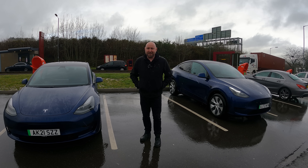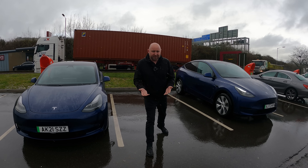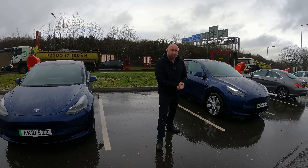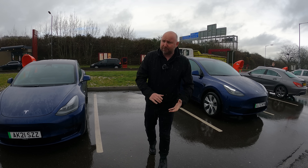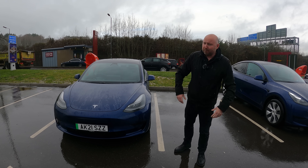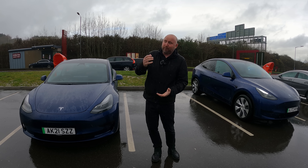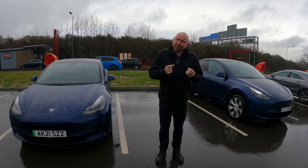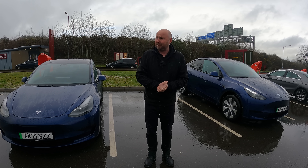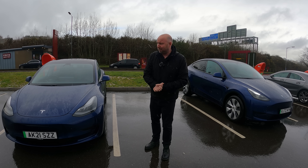Hello everybody, my name is Richard and I'm standing in the rain at a motorway services. I just got one of those opportunities where I want to do a little bit of a comparison. I'm with a Tesla Model Y standard range LFP battery and also a Tesla Model 3 standard range LFP battery, and we just happen to be doing the same journey next to each other in the same conditions — very wet, at the same time, at the same speed. So it's a really good opportunity to get a direct comparison for efficiency: how much more efficient is a Model 3 compared to the Model Y?